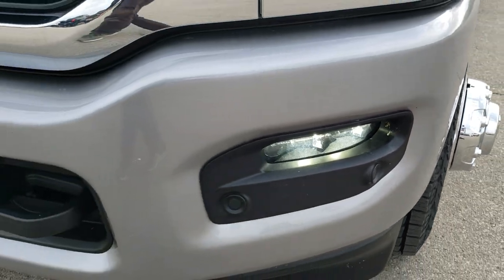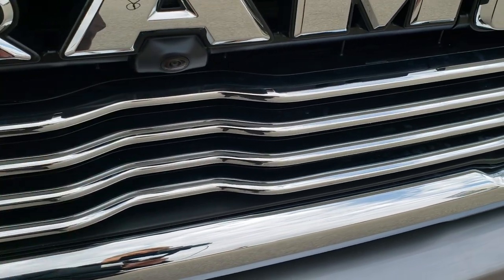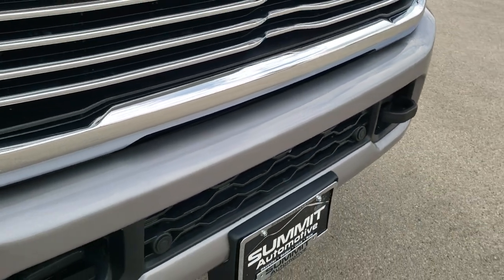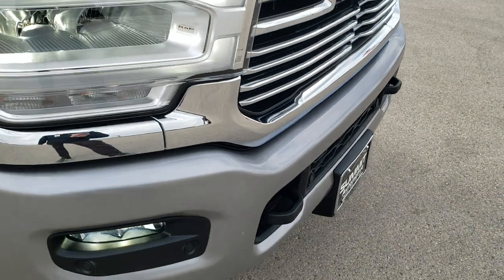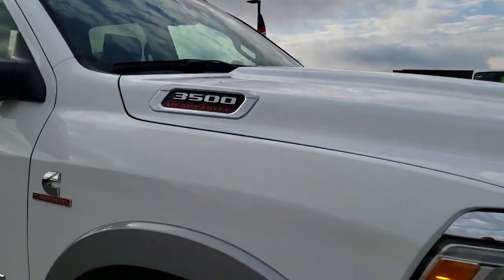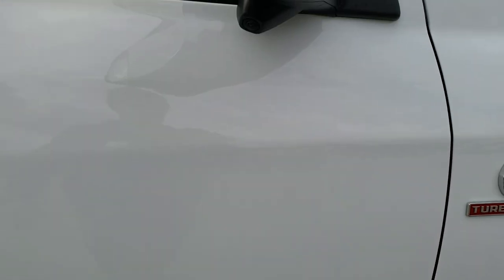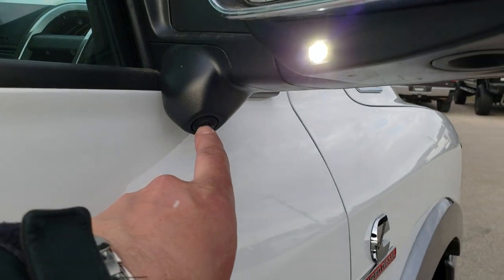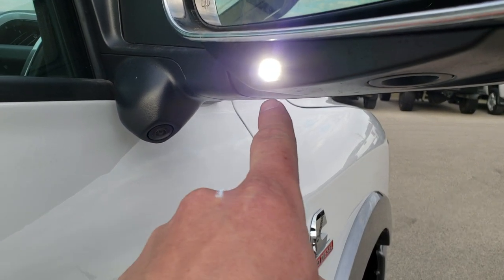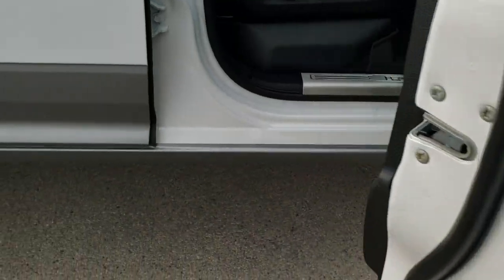Front bumper parking sensors. It also has the 360 cameras — there's your front camera. It has the clearance lights up top. The side cameras are right there — we'll check those out in a little bit. You also get LED lights in those mirrors, the LED side lights.